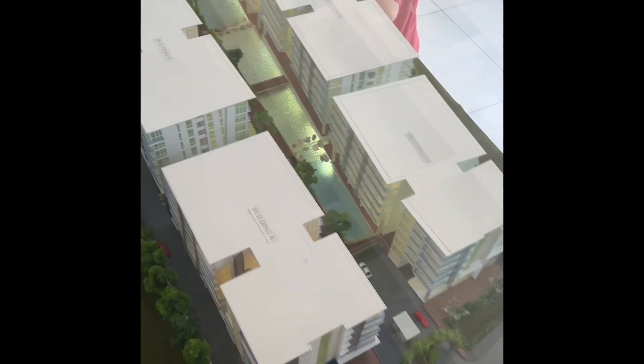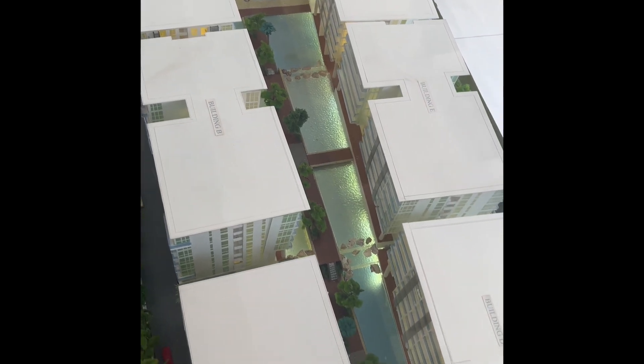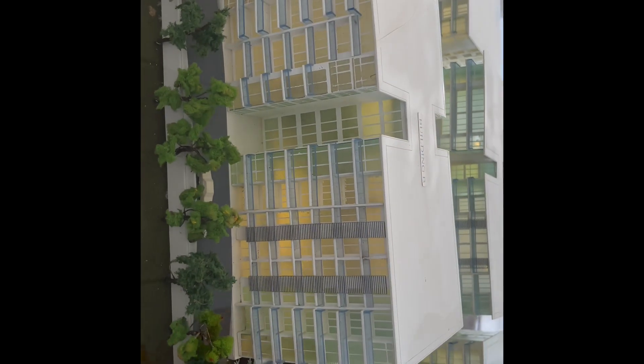This is the view where we're going to be staying. It's like a whole little mini figurine. I think we're in building B, so this one.